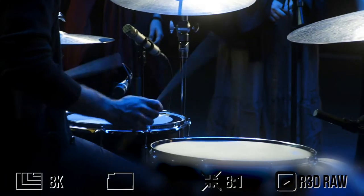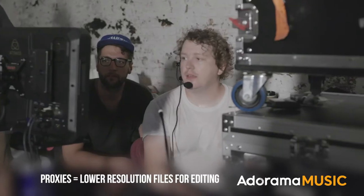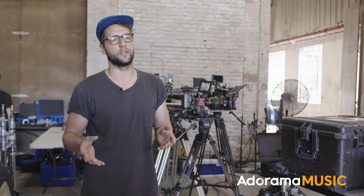We're shooting R3D RAW, but the files are so big they're going to use proxies to edit the timeline. It's much easier on the computer that way, and then they'll be relinked to the original files and finished in 4K.